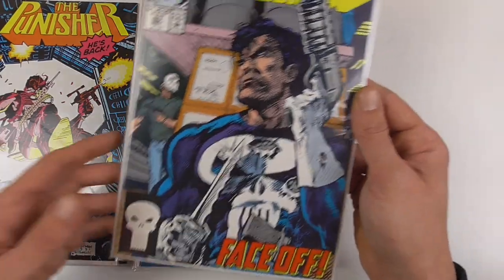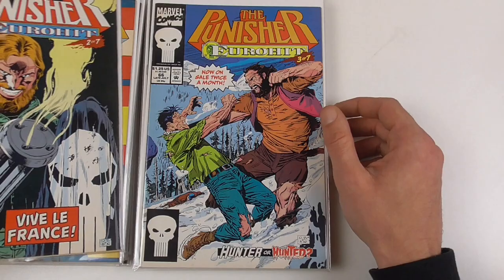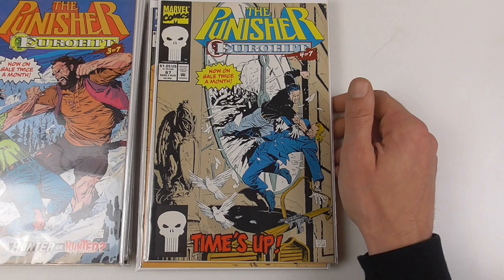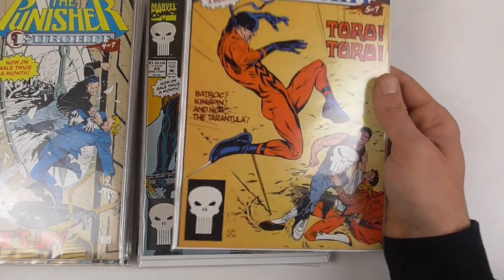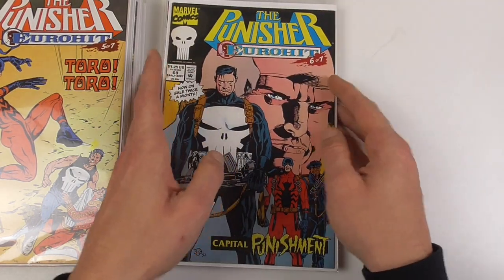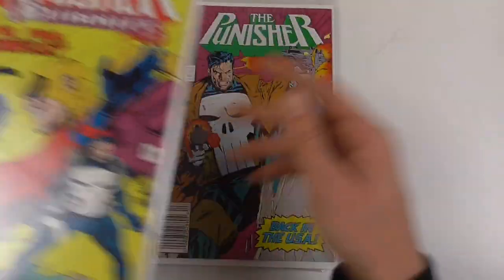Here we have another nice Texeira cover. Then we have the EuroHit storyline, where Punisher basically went to Europe and fought different European villains. He went through several countries including Germany to uncover what I think is a drug trafficking operation. We have appearances from Tarantula and Batroc — Tarantula I think is supposed to be Spanish, and Batroc obviously is French.